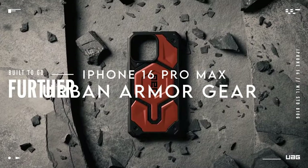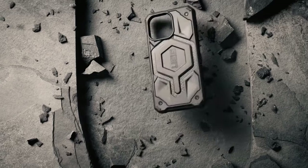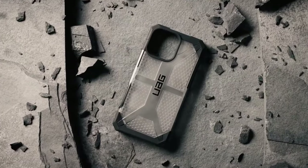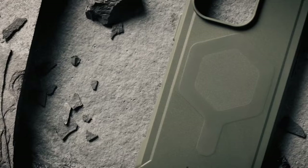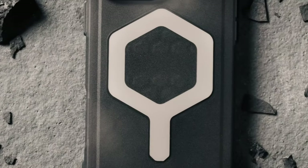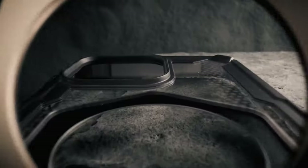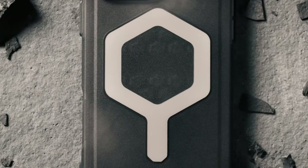On number 11, Urban Armor Gear. This case is all about protection without the bulk. The elevated co-molded design features a feather-light composite construction with a translucent polycarbonate back. The real magic happens with the patented hard outer armor shell and the impact-resistant soft core, plus a torsion screw detail for added durability. The hex pattern core isn't just for looks — it boosts shock absorption to keep your phone safe from drops and impacts.